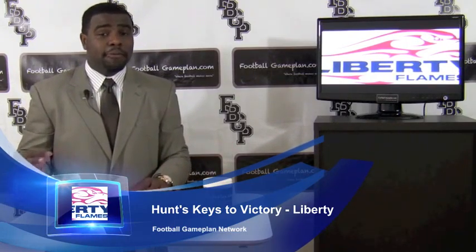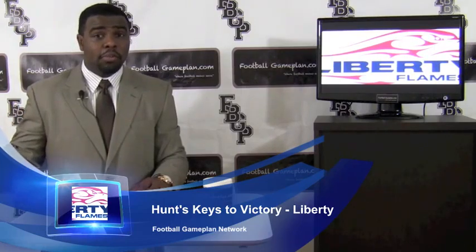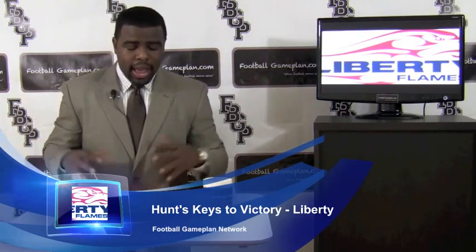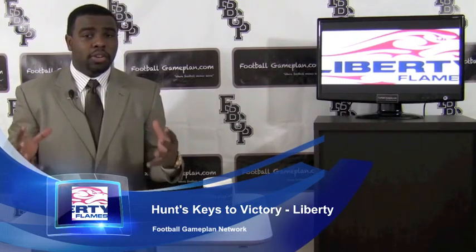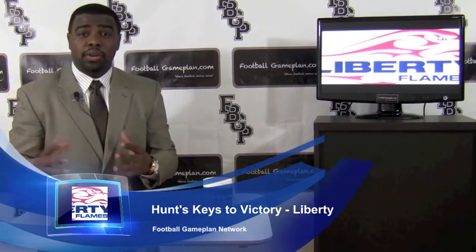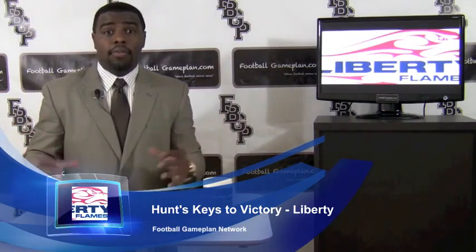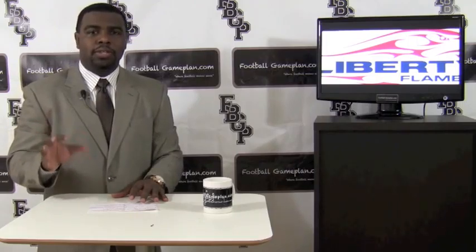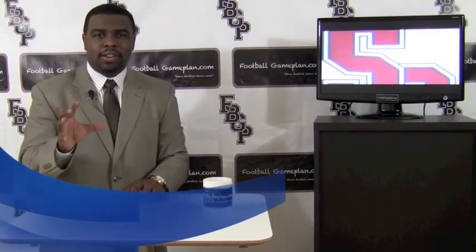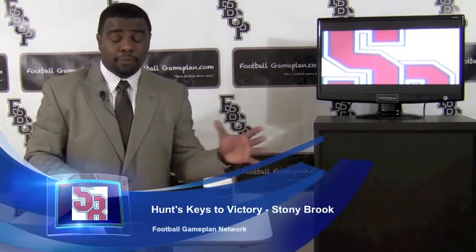If the Flames can't win on first down defensively with that type of ground game that Stony Brook has, it could be a long day. And Mike Brown's legs — the quarterback for Liberty — is going to be a huge asset in this ball game. Put a lot of pressure on that front four of Stony Brook by rolling him out, bootlegs, waggles, breaking plays down with his legs. That's going to be a huge asset for Liberty.